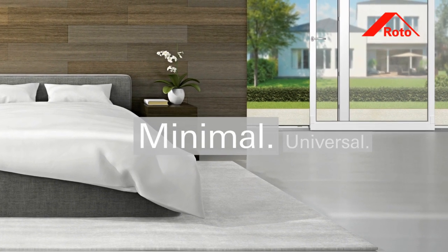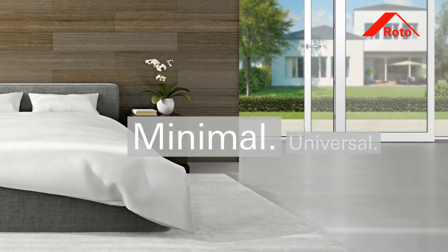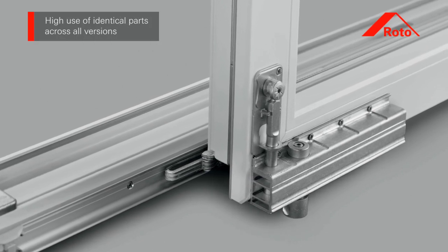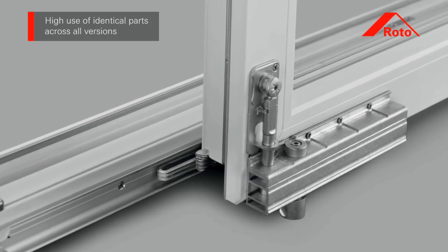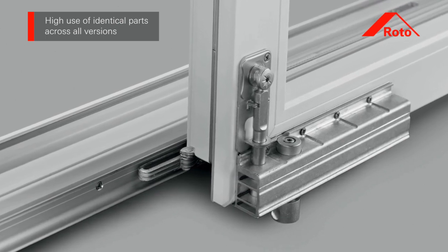Roto Patio Alversa reduces the outlay required for production, manufacturing and storage to a minimum. Intelligently combining components from the Roto NT and Roto AL range with specific Roto Patio components ensures that many of the same parts can be used.